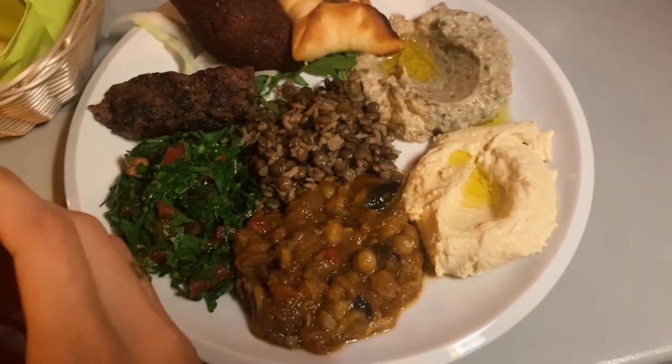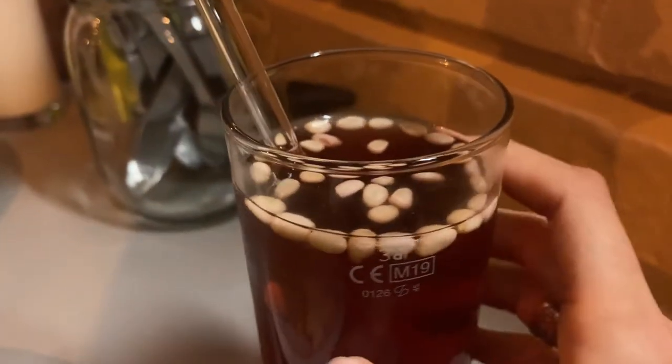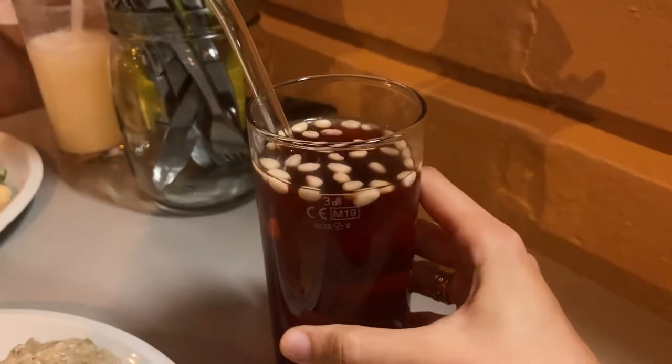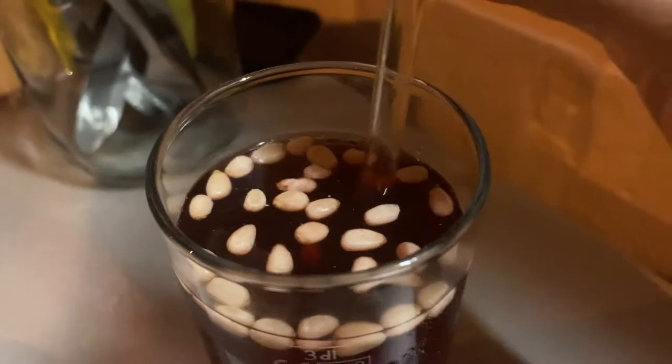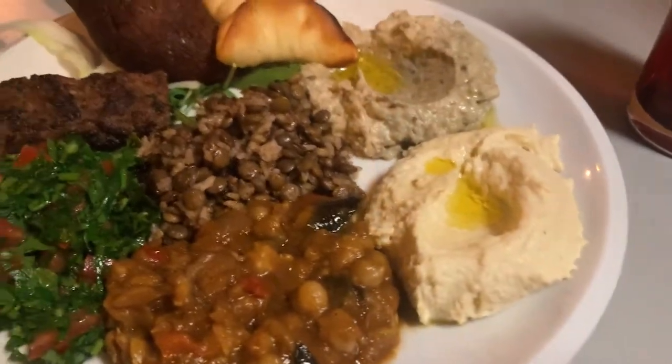They also have vegan or vegetarian food. For a drink we got this typical Middle Eastern drink which is sweet with dates and it is super, super delicious. My husband got a homemade salad and we also got some bread. It really tastes like my childhood — my grandma used to make this kind of drink at home. I like it.